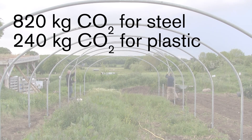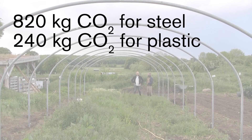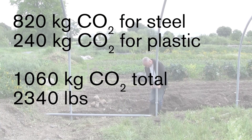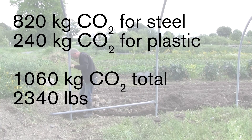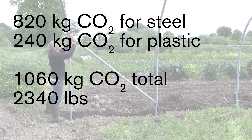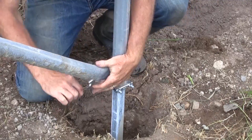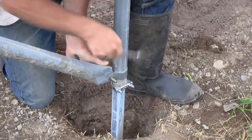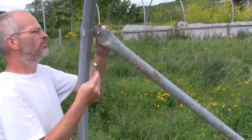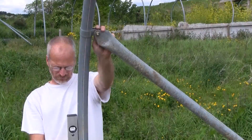That is more than 3 times the emissions that there was from the plastic, which is really interesting, as so much emphasis is placed on the plastic as being the problem. In total, I've estimated that there was just over 1 tonne of carbon dioxide emissions to manufacture the polytunnel frame and plastic and to transport it all to me. I've no doubt that the actual emissions were higher than this, as this type of calculation doesn't include everything, but I think that 1 tonne would account for the bulk of the emissions involved.